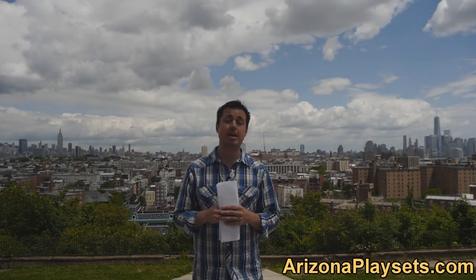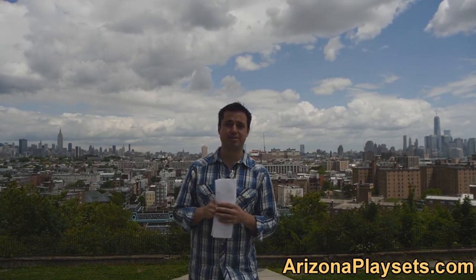So that was the Gorilla Playsets Baby Swing. If you have any questions, feel free to email me or stop by our website, ArizonaPlaysets.com. Thanks again for watching. Talk to you soon.